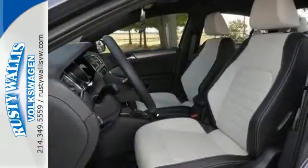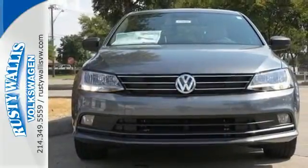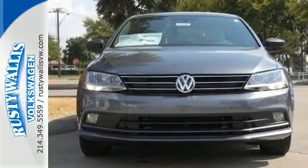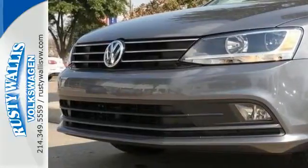Safety features including intelligent crash response systems surround you. This Jetta is the perfect choice, and that's not the only thing that lasts — the fuel efficiency of this Jetta allows you to keep going and going.